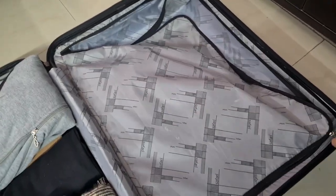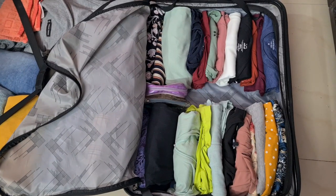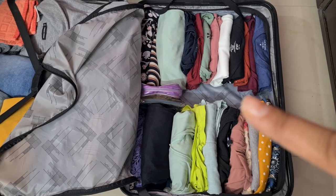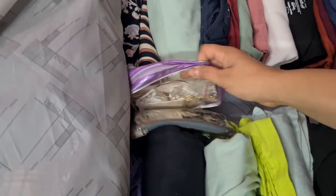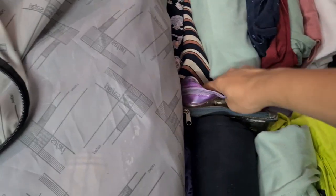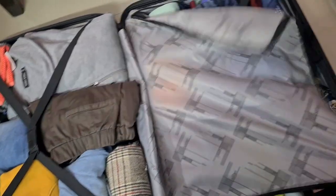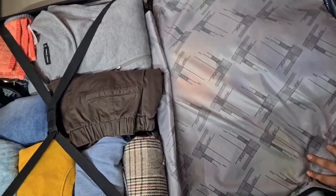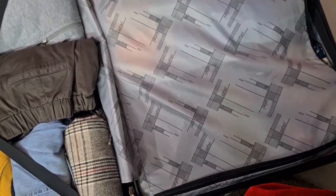In the left section I have my night suit, t-shirts, and toppers arranged — I've rolled them to save space. I also have my jewelry here. Medicines are very important when you are travelling, so definitely carry them. I have also kept innerwear and some sanitary things which are necessary to carry when you go out.